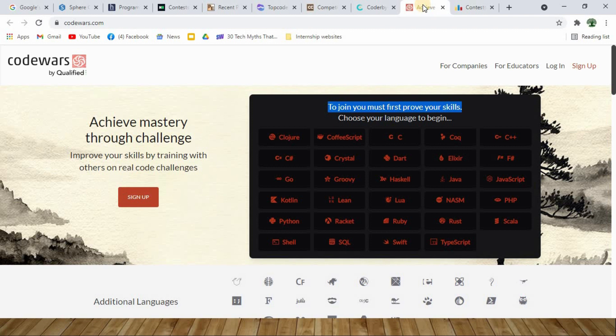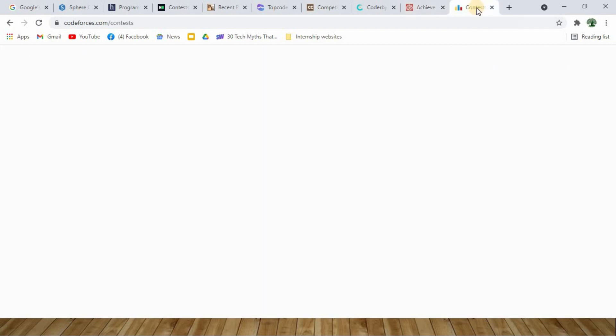At number 9 we have Codewars. To join Codewars you must first prove that you have a skill — it will throw you a simple puzzle in the coding language you select. For example, if I select the Crystal programming language, it will give me a very simple puzzle to solve in Crystal. Once you solve it, you can sign up and get a lot more coding challenges to calibrate yourself.